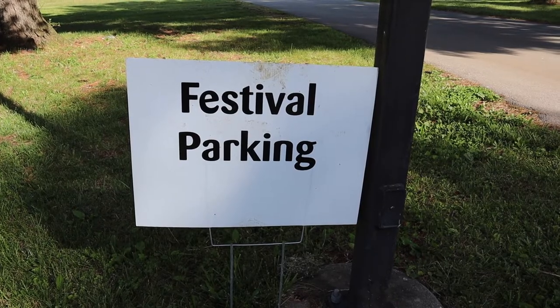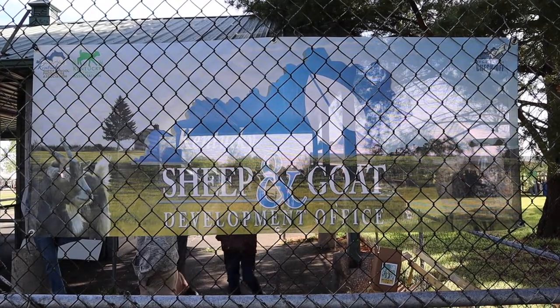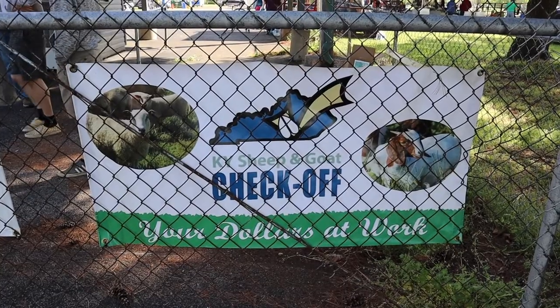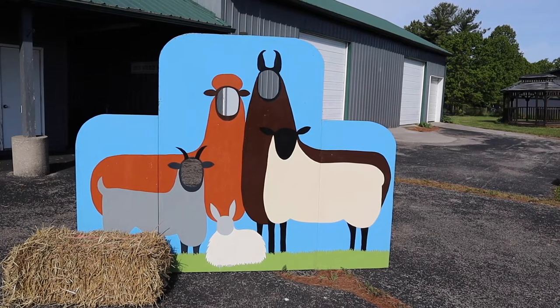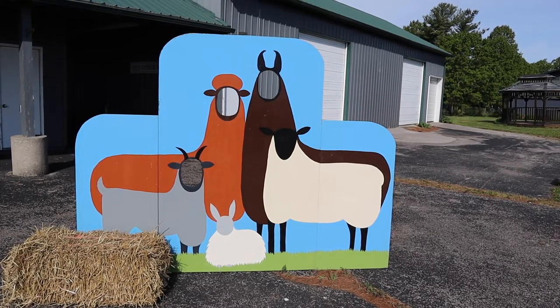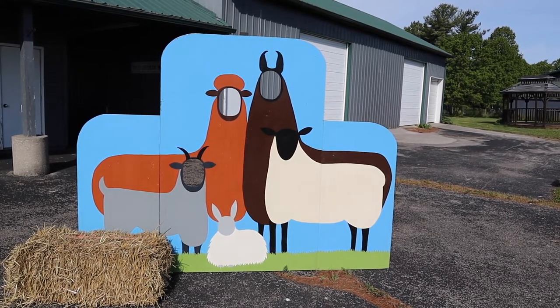Our adventure starts here. There are fewer vendors this year because of COVID, so the barn's closed and there won't be as much to see, but I'm still glad to be here.